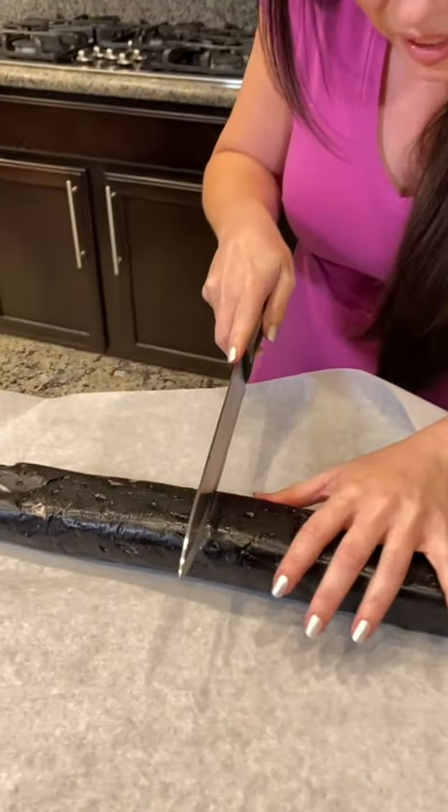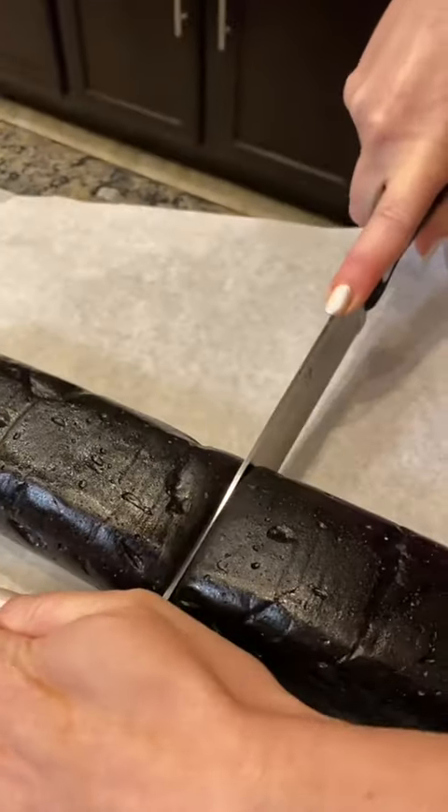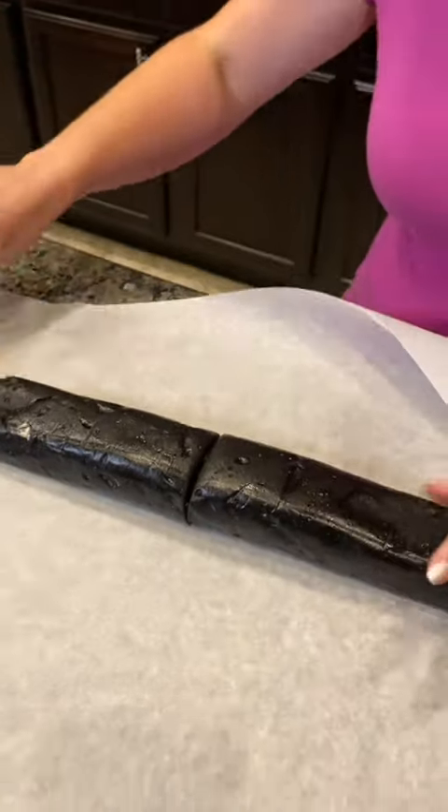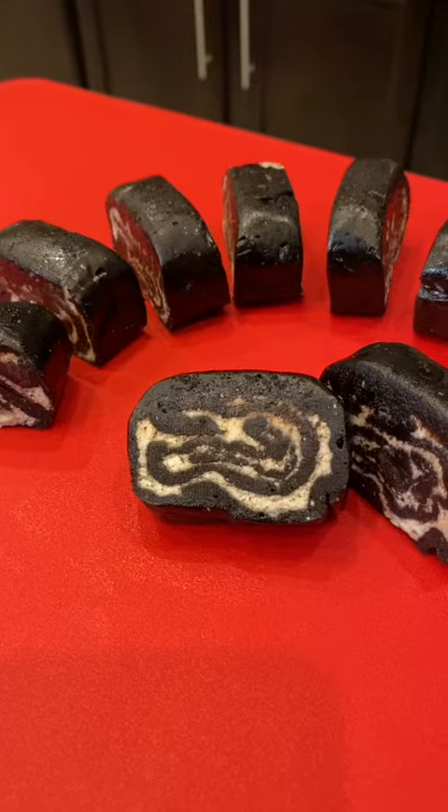Want to see what's inside? Cut it open. Moment of truth. Look at that!